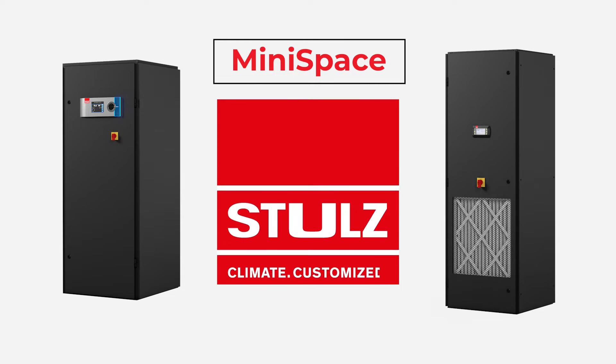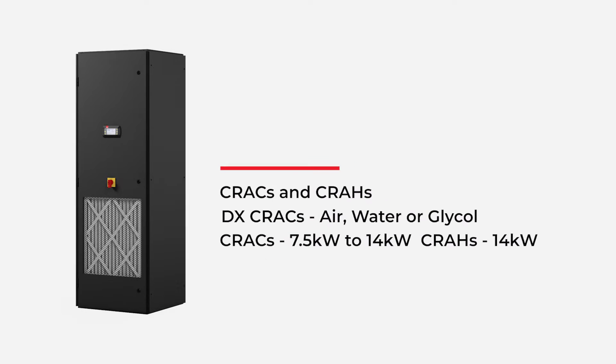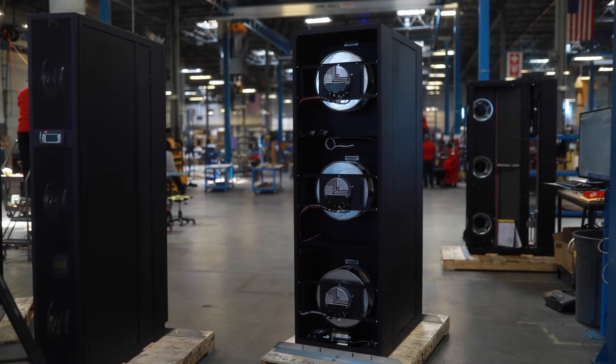The Stoltz mini space product offering consists of both CRACs and CRAHs. The DX CRACs are available in air, water, or glycol cooled models with a capacity range from 7.5 to 14 kW. The CRAHs have a capacity of 14 kW and can be turned downward for air and water flow rates for lower capacity needs.